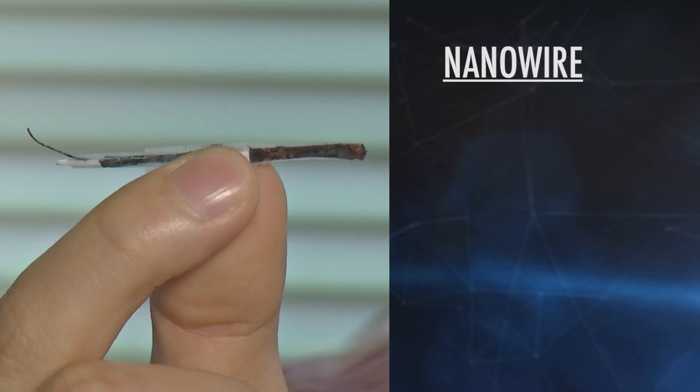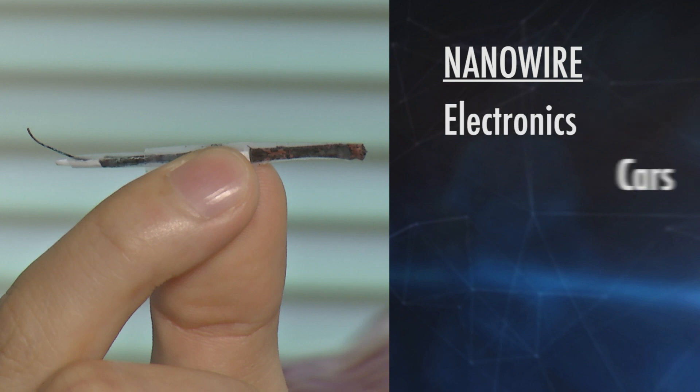If we have some nanostructure, it will give us a lot of surface area, which is good for our energy storage. The new wire could be used to power electronics, electric cars, trains, or planes.